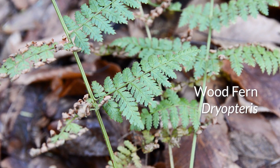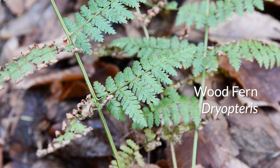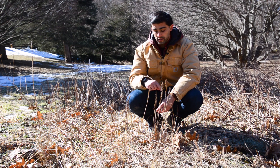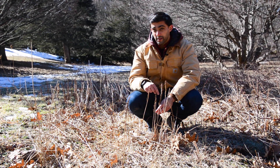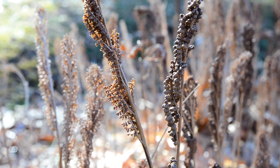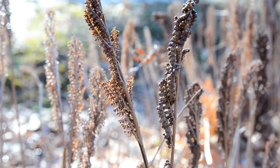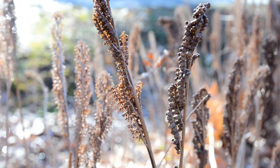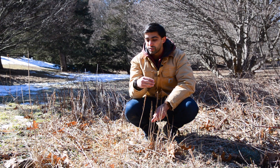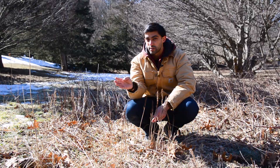While most ferns in the temperate region produce and disperse their spores later in the growing season on that year's leaves, the sensitive fern is unique in that it produces its spores in these heavily modified leaves. Rather than dispersing them that same year, these heavily modified leaves persist through the winter, and finally in the spring they release their spores as soon as the snow is melting.